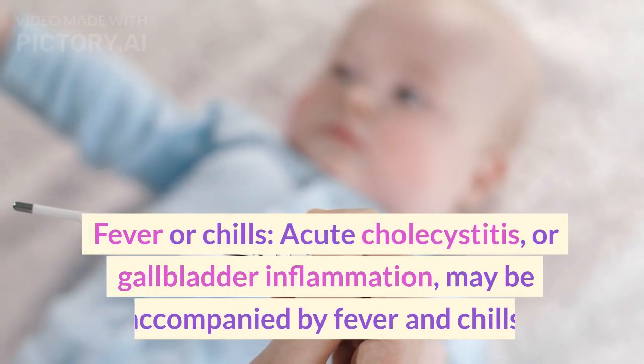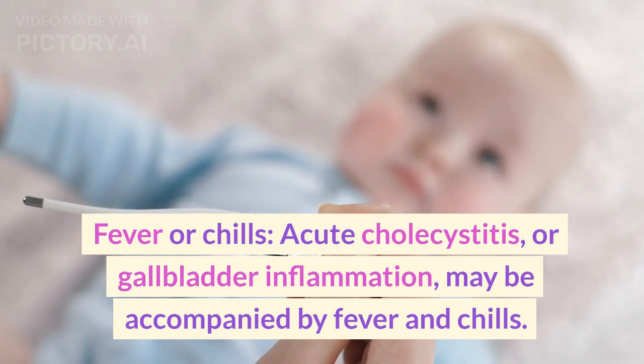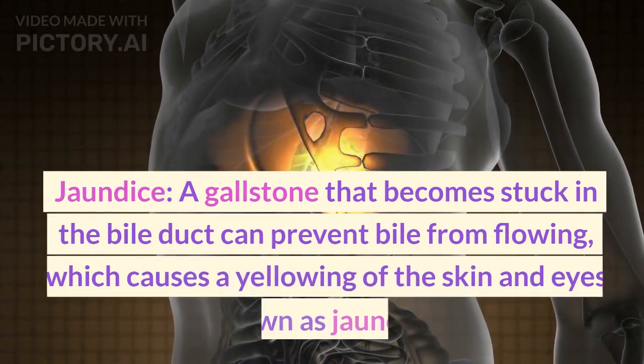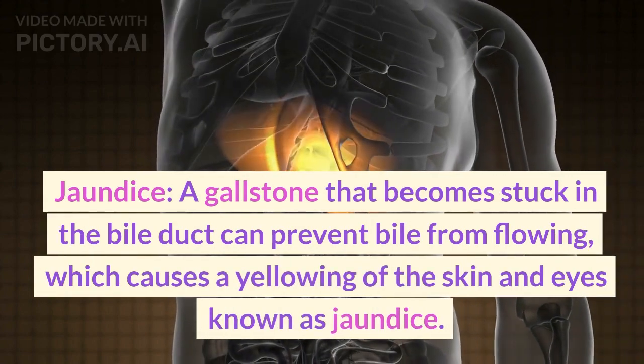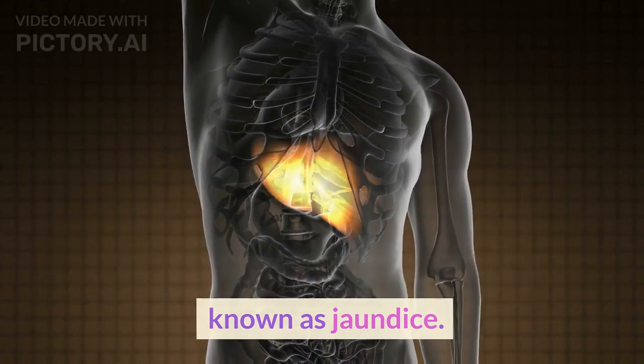Fever or chills: acute cholecystitis, or gallbladder inflammation, may be accompanied by fever and chills. Jaundice: a gallstone that becomes stuck in the bile duct can prevent bile from flowing, which causes a yellowing of the skin and eyes known as jaundice.